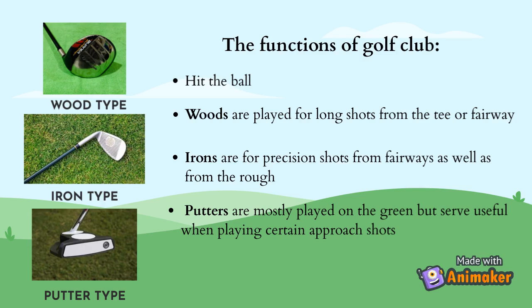Woods are played for long shots from the tee or fairway. Irons are for precision shots from fairways as well as from the rough. Besides that, putters are mostly played on the green, but serve useful when playing certain approach shots.